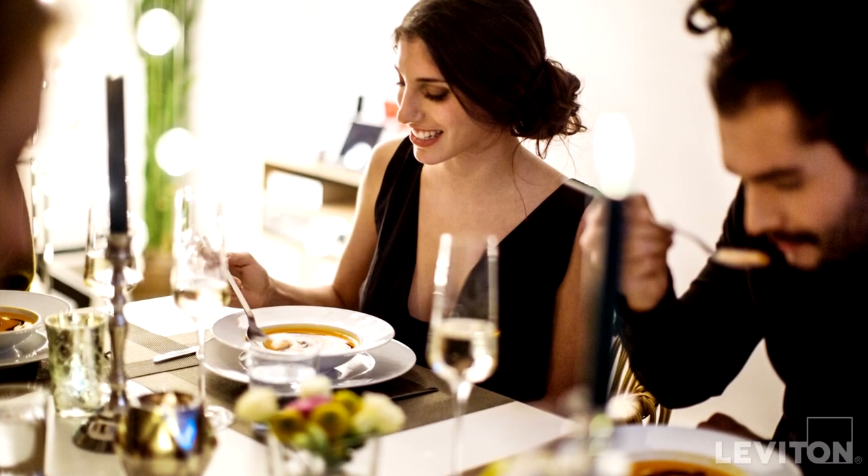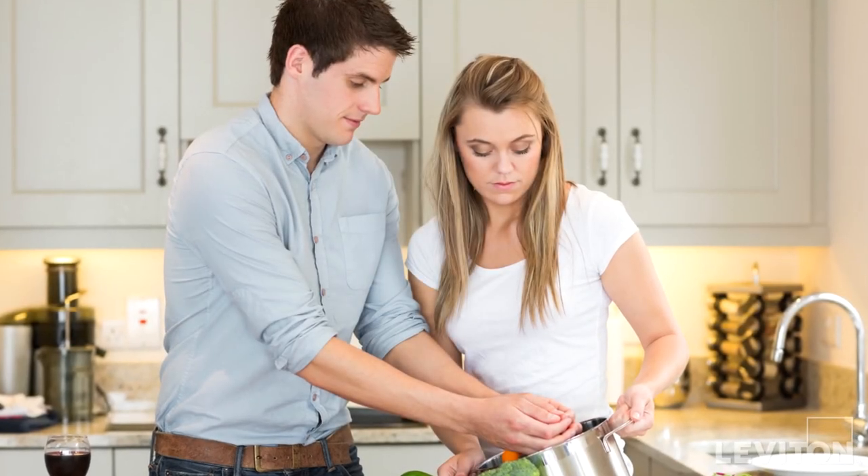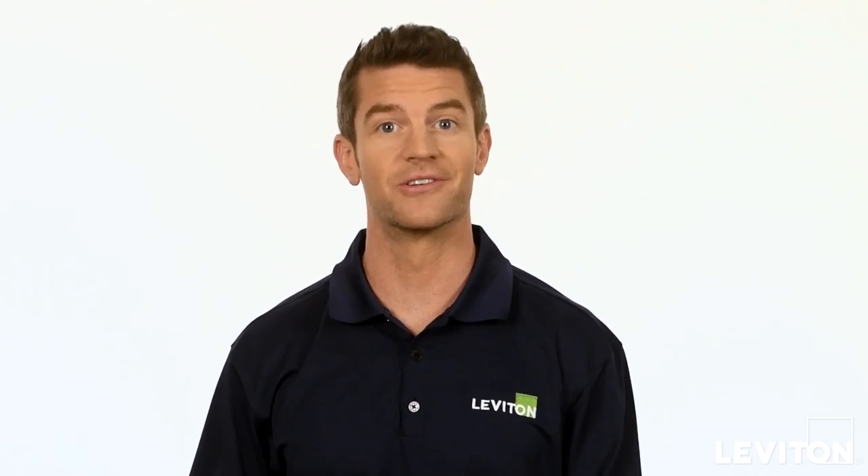Whether you're setting the mood for an evening dinner party, the big game, or just seeking to create the right task lighting for a home project, dimmers offer the ideal way to customize your lighting with ease.